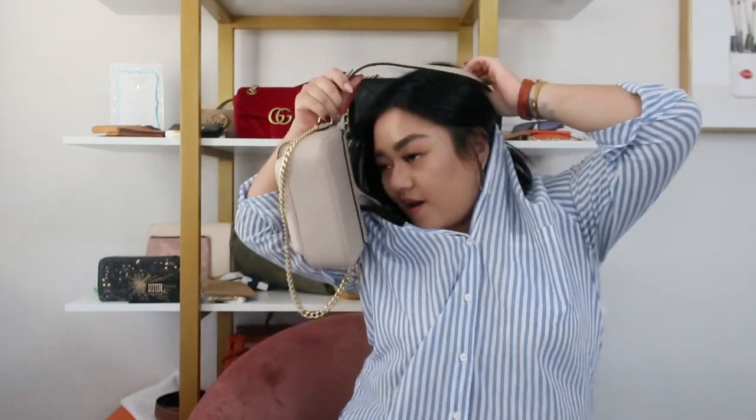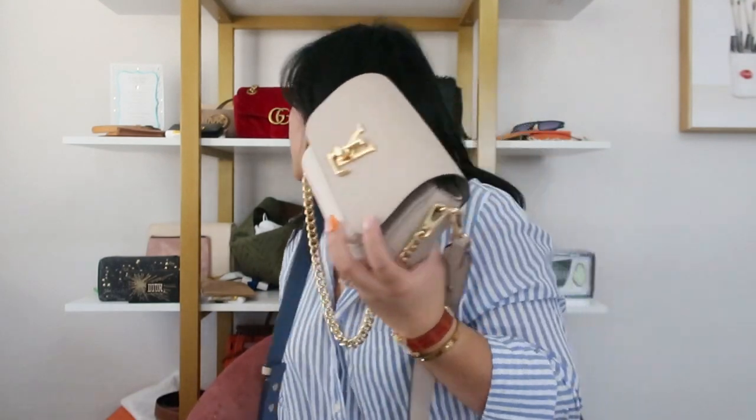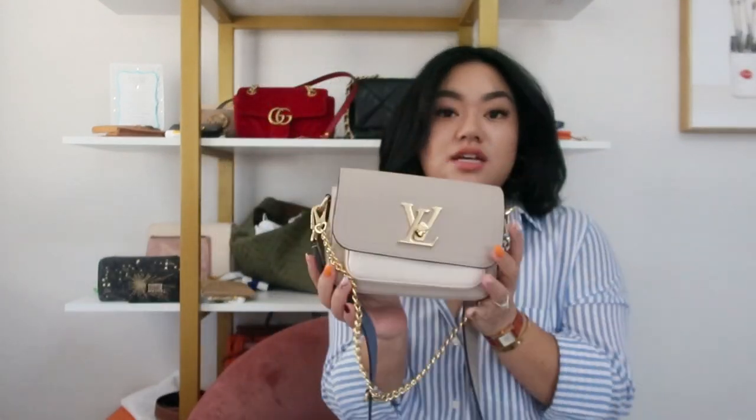But yeah, that's everything that fits in here. If you guys have any other questions let me know. A mini pochette — mine is downstairs — but it does fit in here too if that's a necessity of yours. A mini pochette, your phone, and maybe your card holder and keys. I hope you guys found this video helpful and subscribe. I'll see you next time. Bye!